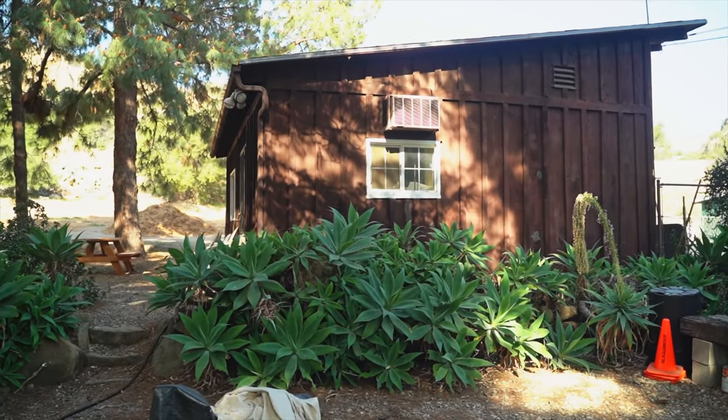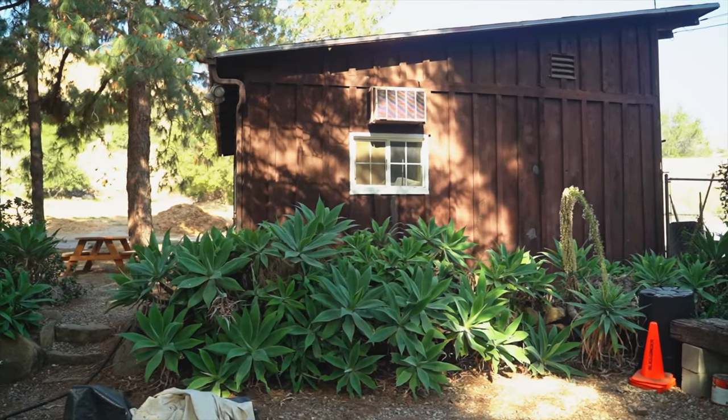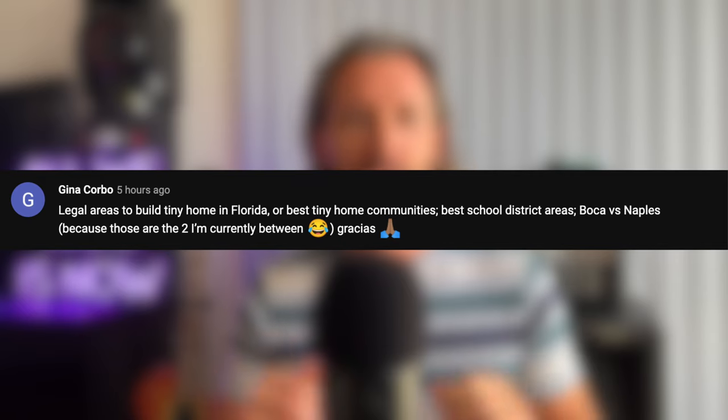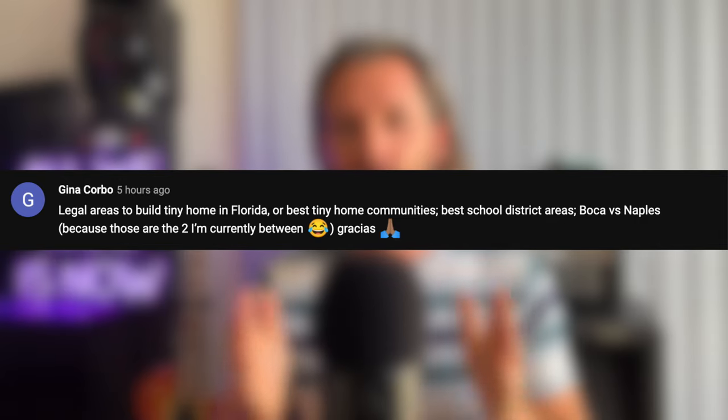Where can you build or park a tiny home in Florida? That's the main question we're going to be answering in today's video, as well as some of the basic size requirements for a tiny home and some of the most tiny home friendly counties currently in Florida. Before we go any further, I want to give a quick shout out and thank you to Gina Corbo, one of my viewers who commented on my community post — this video idea came directly from you. Now let's jump into it.